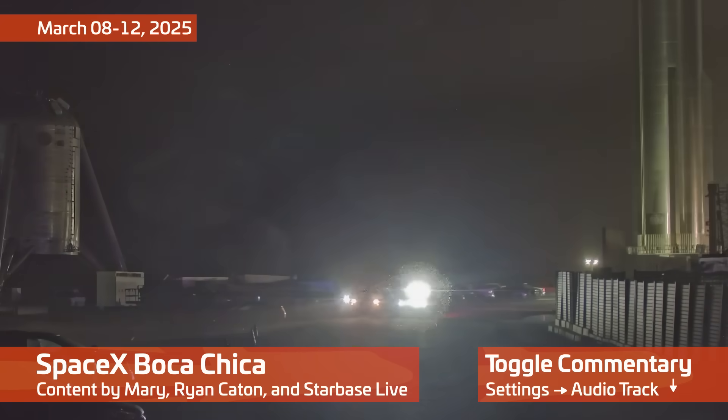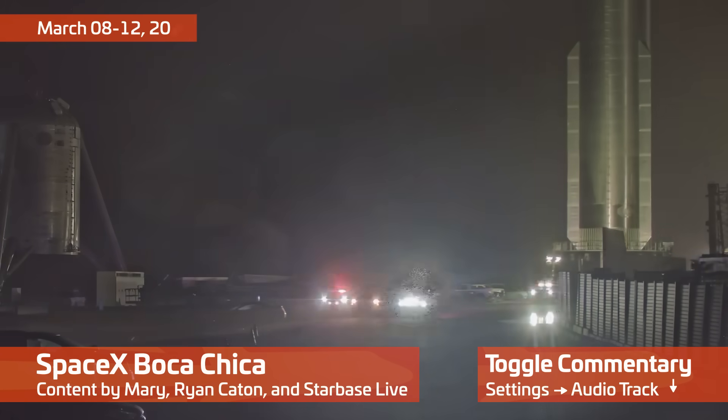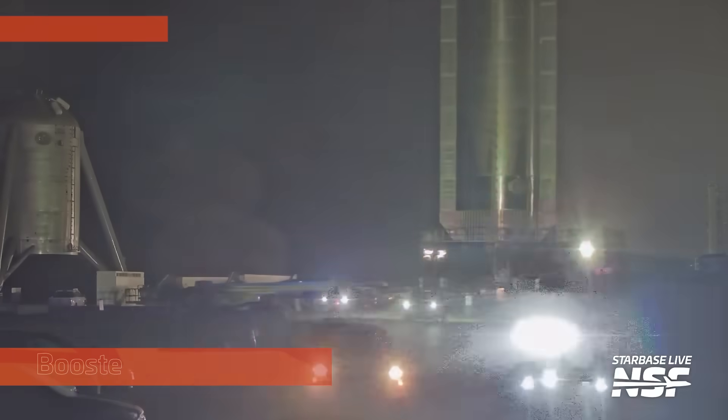Welcome back to Starbase, Texas, home of SpaceX, two-time back-to-back champion for Best Caribbean Fireworks Show. My name's John.